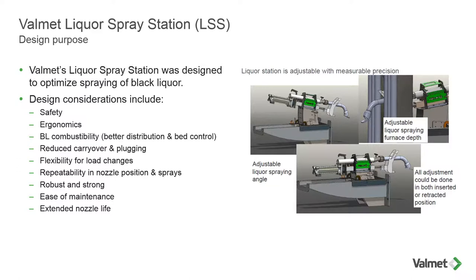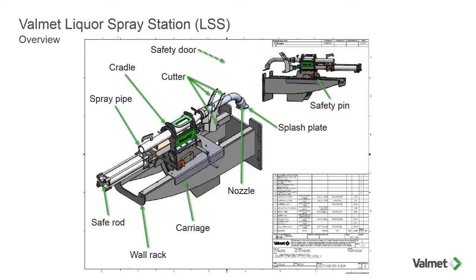Looking at the pictures, you can see the liquor spray station mounted on the wall rack in the inserted position, with the actual nozzle extended into the furnace. This entire station is adjustable, which we'll talk about in greater detail later. Starting at the bottom, we have the wall rack assembly, which connects to the furnace. A key element is that this liquor spray station will move with the boiler as it expands or contracts due to operation — so it moves with the furnace. We can retrofit this station to any boiler; however, we may have to make some simple modifications to the wall opening or opening size depending on your furnace.